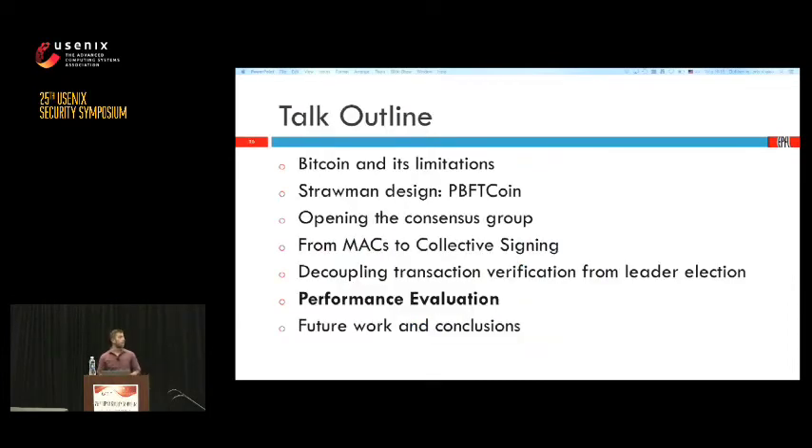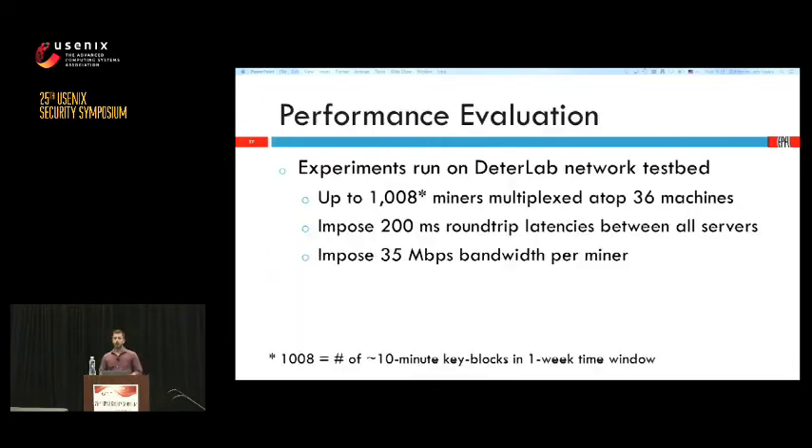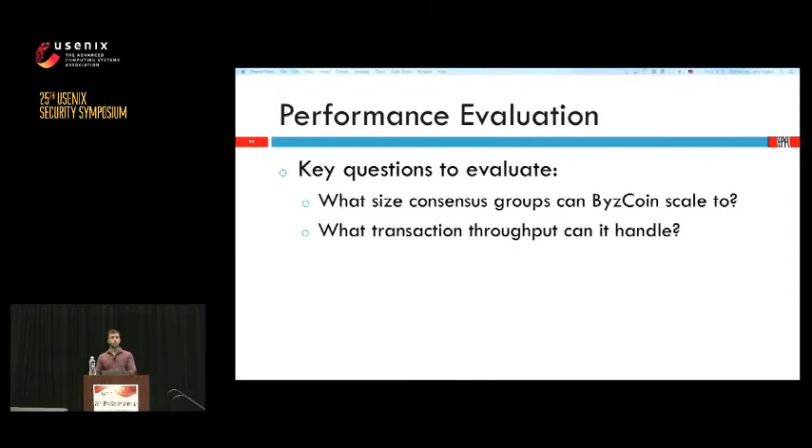This is an overview of our system that we implemented. We ran extensive experiments on DeterLab, emulating up to 1,008 miners multiplexed on top of 30 physical machines, imposing 200 millisecond latency between servers and 35 Mbps bandwidth per miner. The two big questions we want to answer are: what size of consensus group can we have without suffering huge latencies — can we have 1,000 miners collectively signing blocks in less than 20 seconds? And what is the maximum throughput — can we go close to PayPal or Visa?